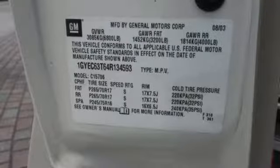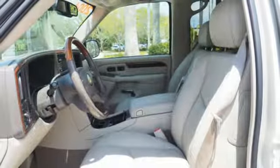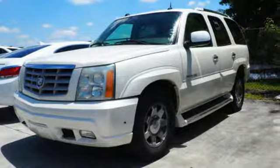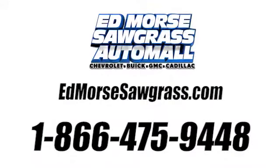Awesome, breathtaking, sensational. There are so many adjectives to describe this Escalade, but once you drive it, you'll know mere words can't possibly describe it. Come on in today and see it for yourself. Call us today at 1-866-475-9448.